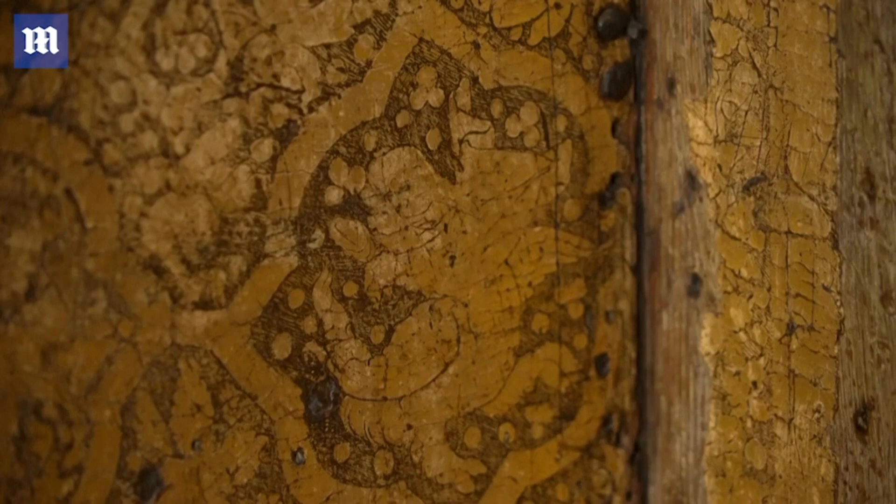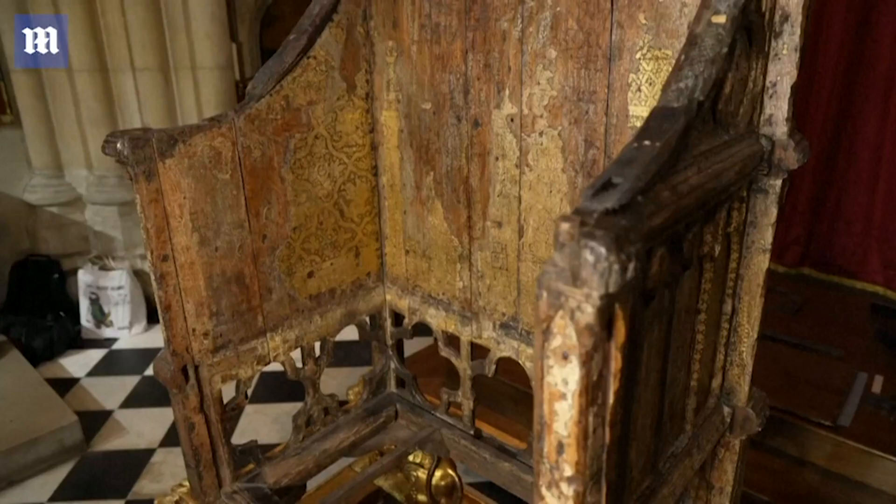It's decorated with punch work, which is small tiny dots used to create images — there are birds, figures of saints and kings, and lots of foliage as well. Because so little survives of English art from that time, it really is an exquisite example of the quality of craftsmanship that doesn't survive anymore.